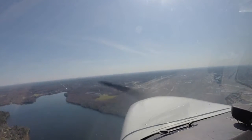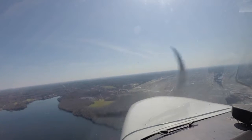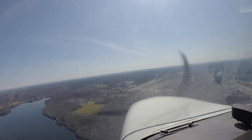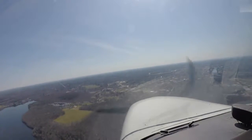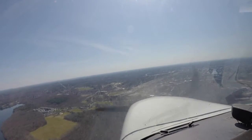081 right downwind for 5, full stop. 081, runway 5, clear to land. Clear to land, 081. Okay, here we go guys — clear to land on the ground.